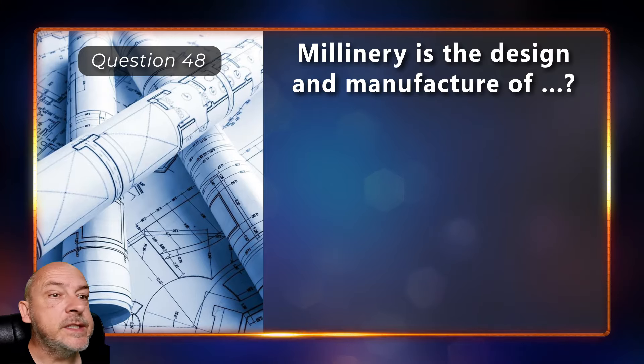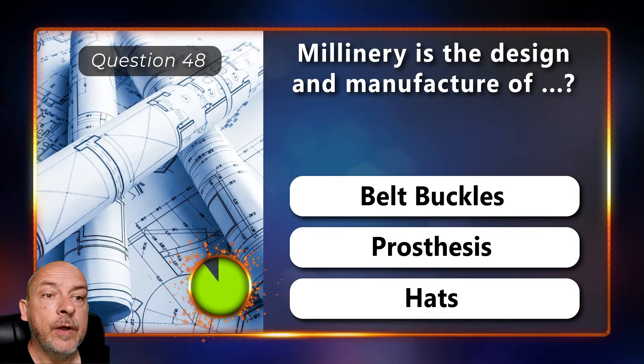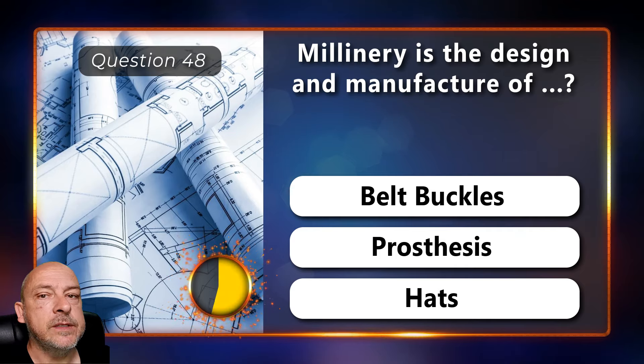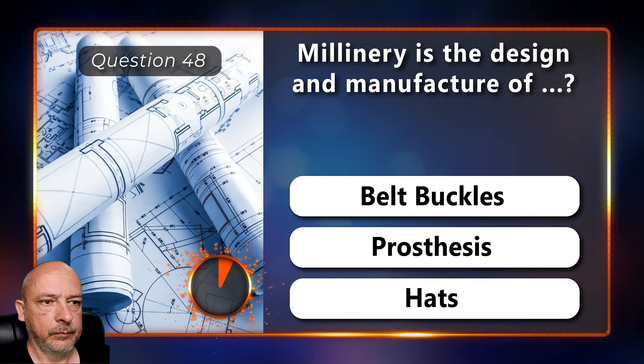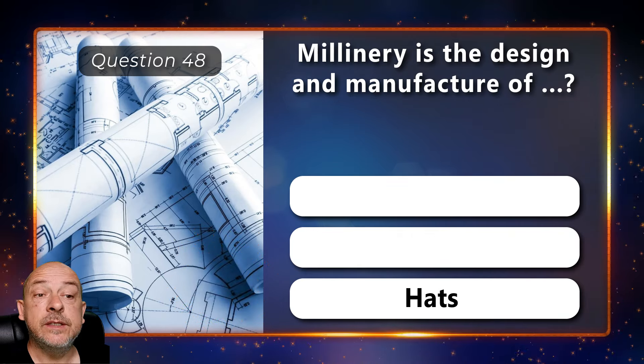Millinery is the design and manufacture of belt buckles, prosthesis, or hats? Hats is the right answer.